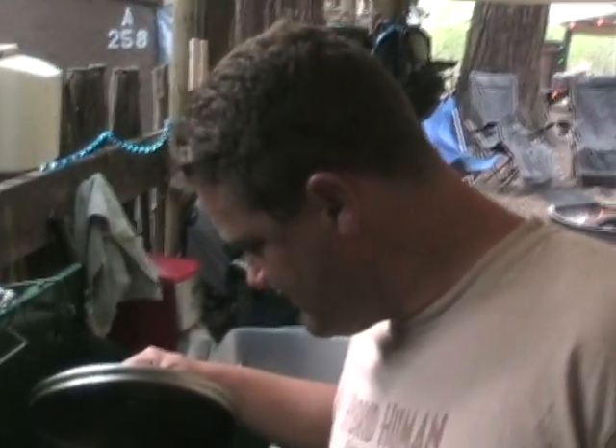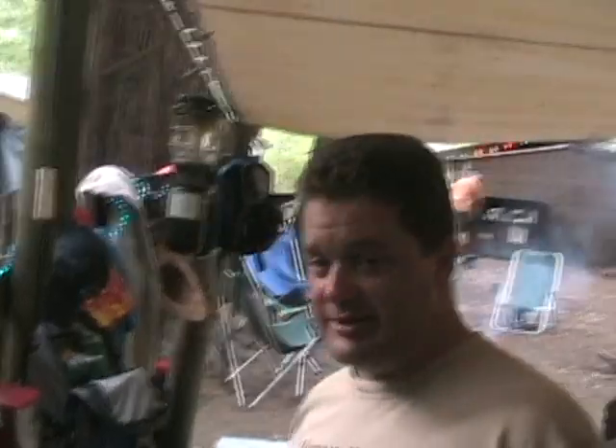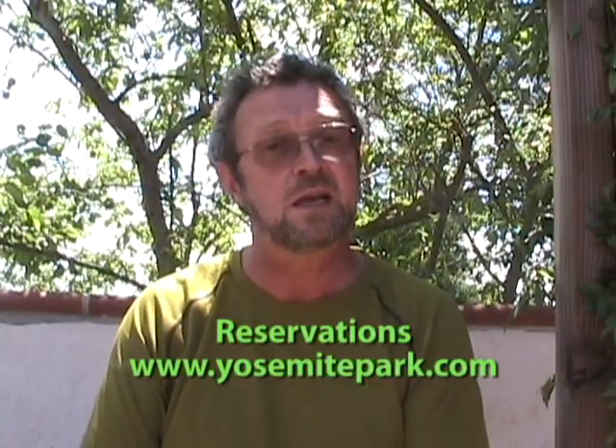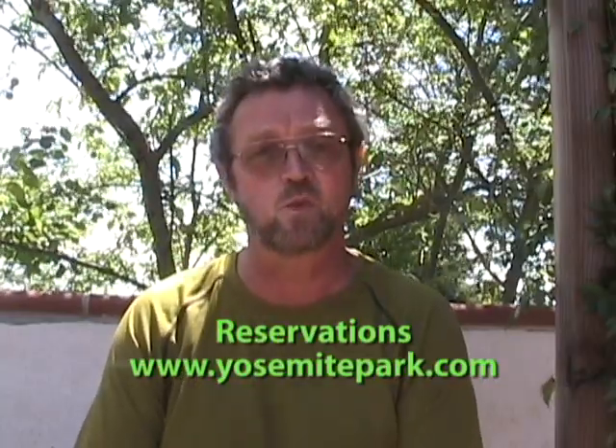So we just got here — what are your first impressions? It's pretty small, there's not a lot of room for six people. It does not sleep six. It's a campground for really close people.